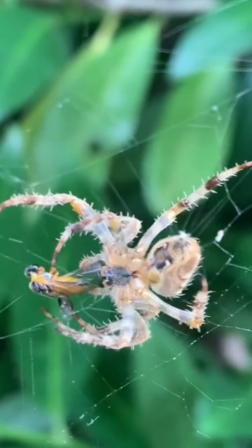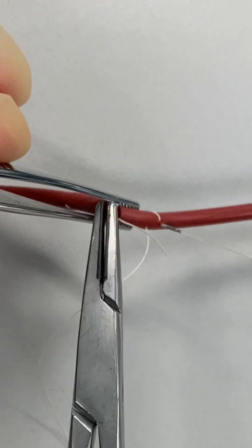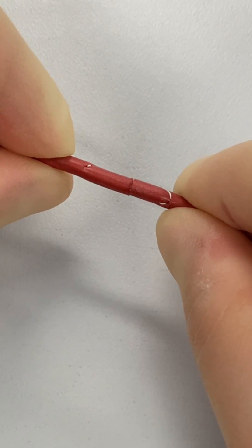It even has antimicrobial properties that will prevent sutures from becoming infected. Spider silk sutures have already been tested in microscopic neurosurgery and shown to allow good nerve regeneration.